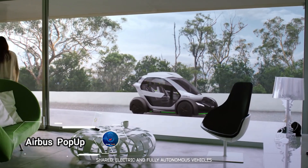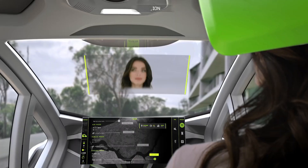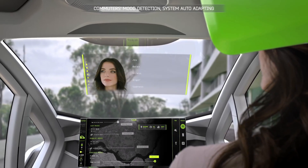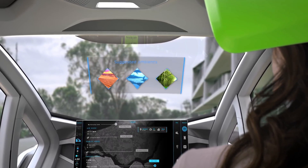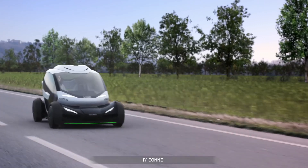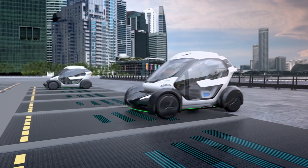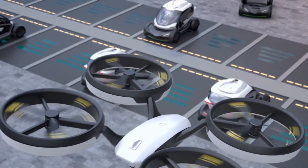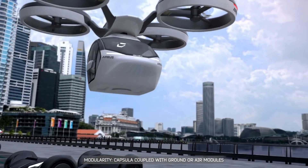Airbus' revolutionary pop-up concept vehicle system. Entirely electric and producing zero emissions, this innovative transportation solution is designed to ease congestion in densely populated megacities. The system features three primary parts: an electrically propelled air module with eight rotors, a battery-powered ground module, and a sleek carbon fiber passenger capsule.